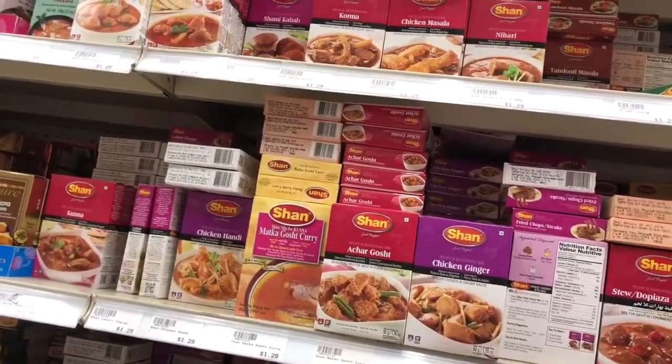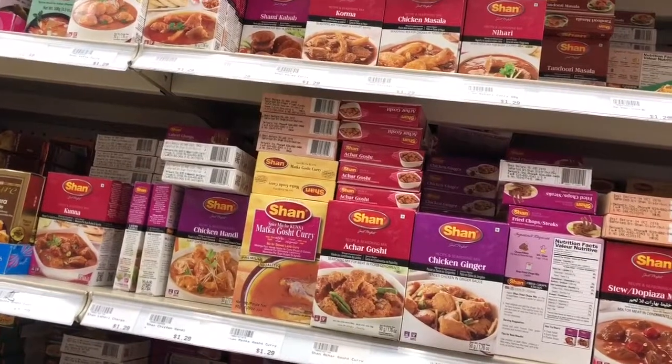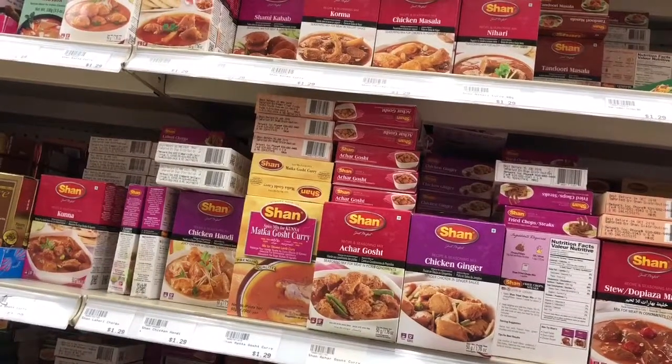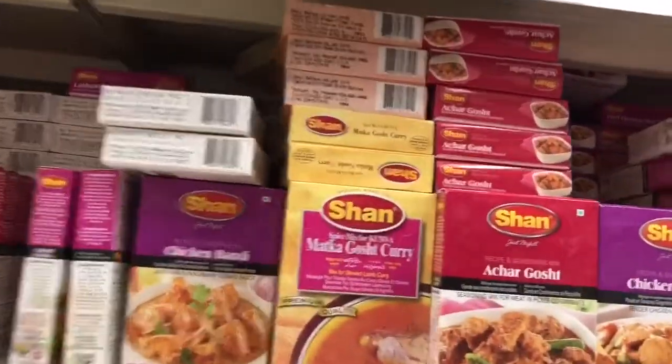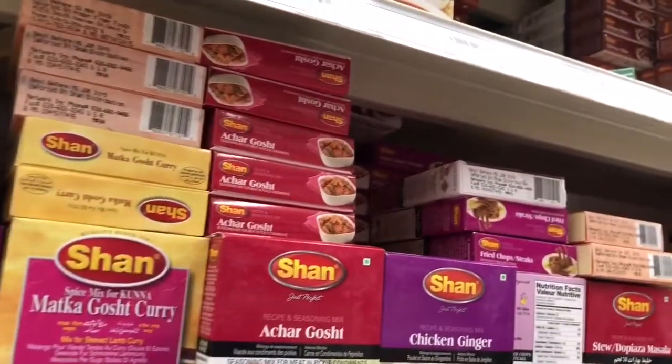Okay, so wow — look at all these vim. Yeah, this is where all the spice packs are. Oh my god, there's like... look, there's palau biryani. There's so much here, half of this I've never even tried.